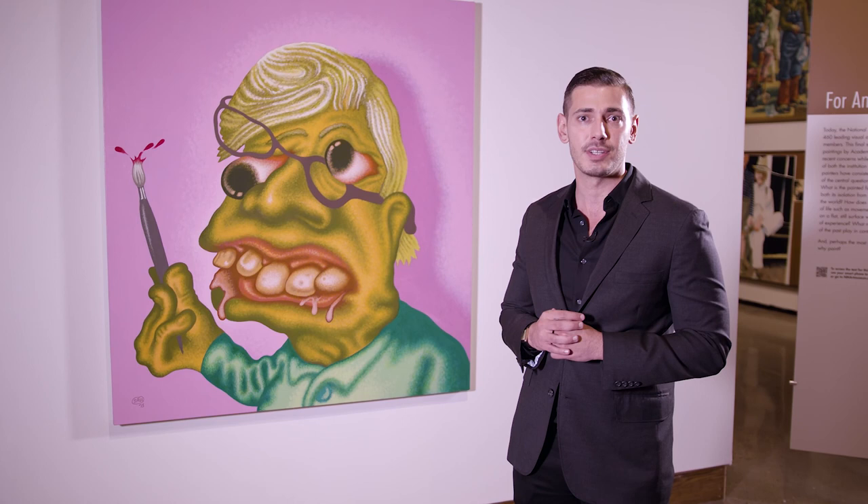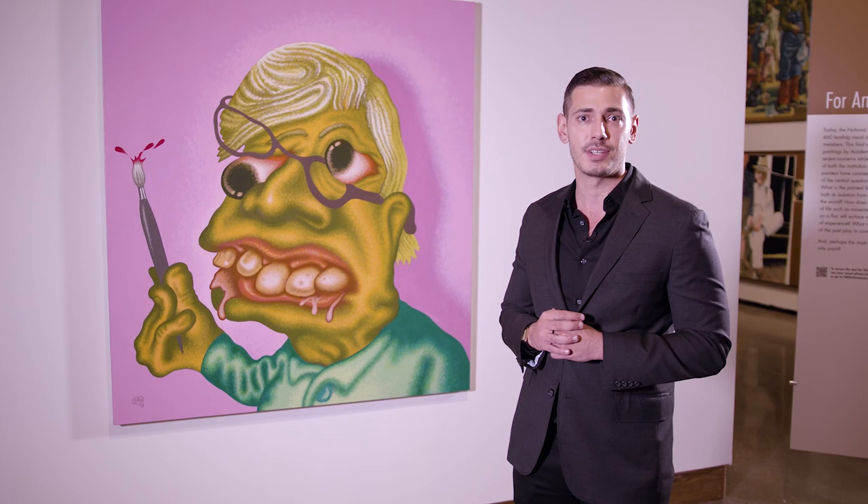Though the National Academy of Design was America's first serious art institution, Saul refuses to take himself or his role as an academician too seriously. Here, we see him looking back at generations of portrait painters and placing himself among them, but not allowing himself to become too heavy.